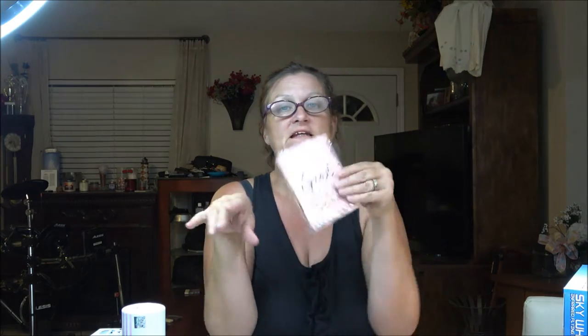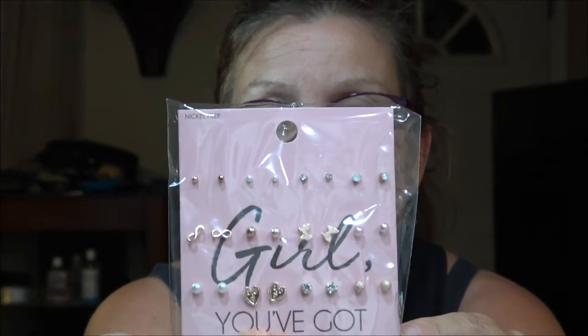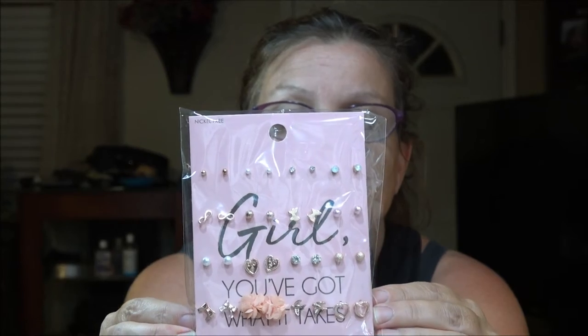I needed earrings so I get cheap ones — if I lose them I don't feel bad. These are really cute. I have to wear studs for work so I can't wear hoops, though they do have some hoop ones I liked. The only time I could use those is when we go out. We also bought some more incense.